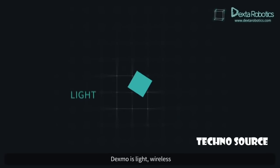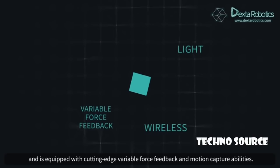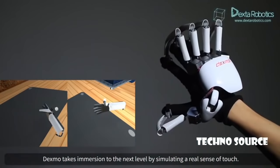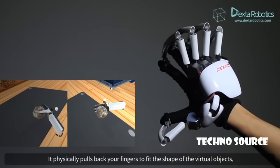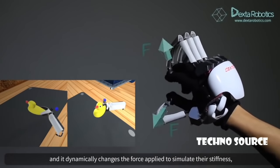Dexmo is light, wireless, and is equipped with cutting-edge variable force feedback and motion capture abilities. Dexmo takes immersion to the next level by simulating a real sense of touch. It physically pulls back your fingers to fit the shape of the virtual objects, and it dynamically changes the force applied to simulate their stiffness.